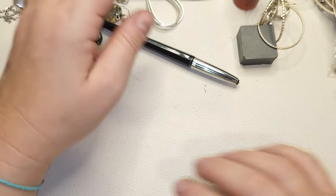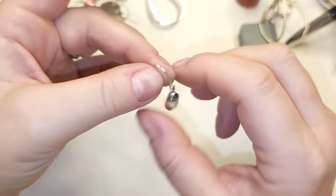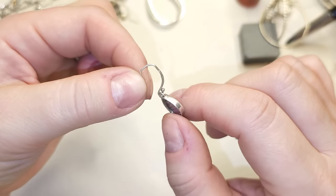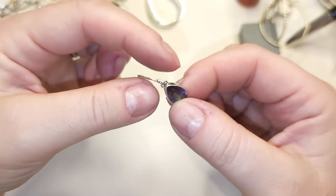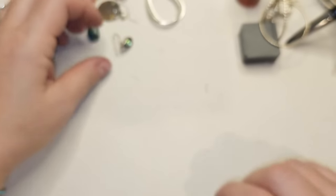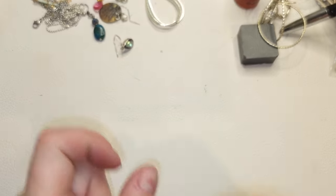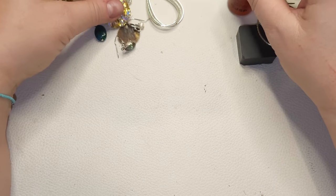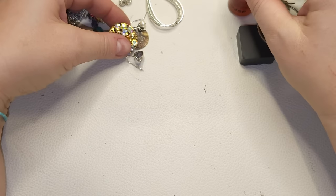Thank you so much for being with me. I'll need to untangle this watermelon tourmaline earring — it does look like watermelon tourmaline. If you like content like this, please subscribe and click the bell so you won't miss my videos. Leave a comment and a thumbs up as usual. I'll see you next time — bye!